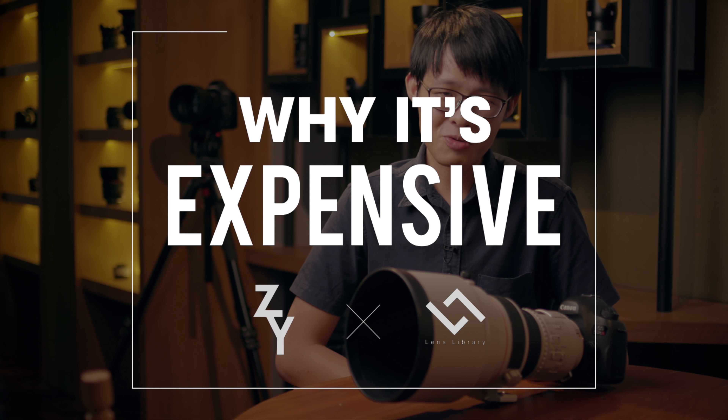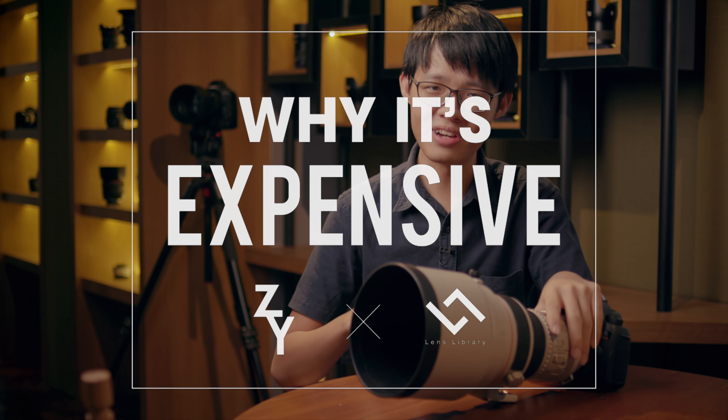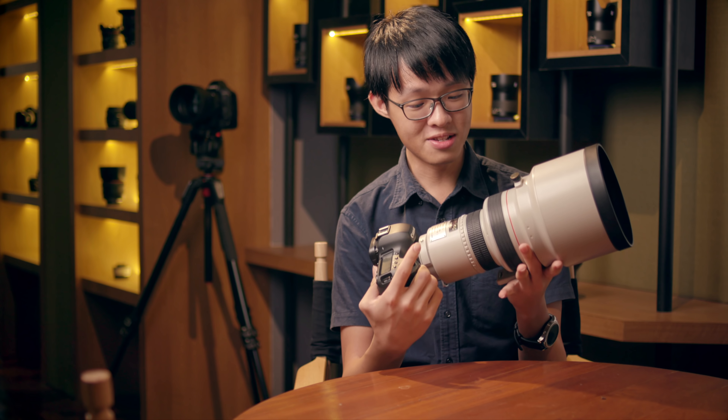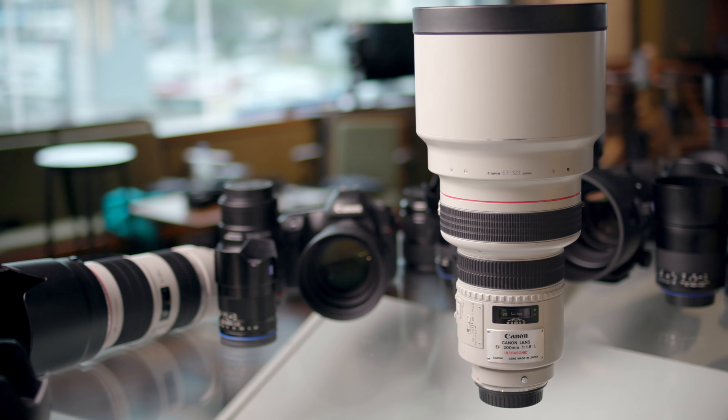Welcome to Why It's Expensive, the show where I come right here, pick a legend I wish I owned but can't afford to, and figure out why it costs so bloody much. Today we have something quite special in store. This lens here is referred to as the Eye of Sauron, or one of Canon's holy grails — so in case you haven't figured it out by now, this lens is regarded as a legend.